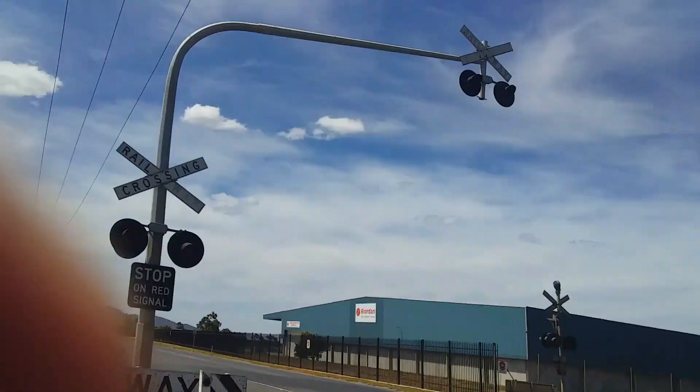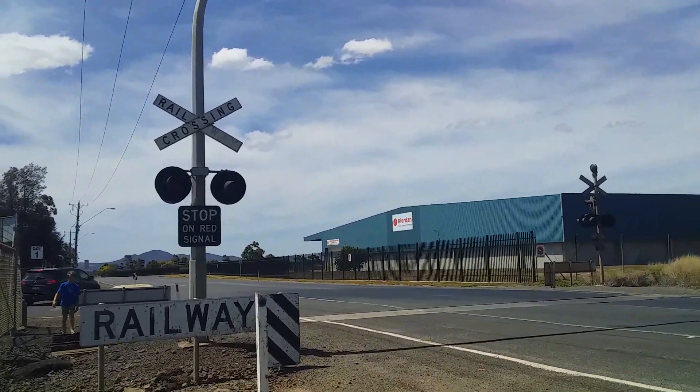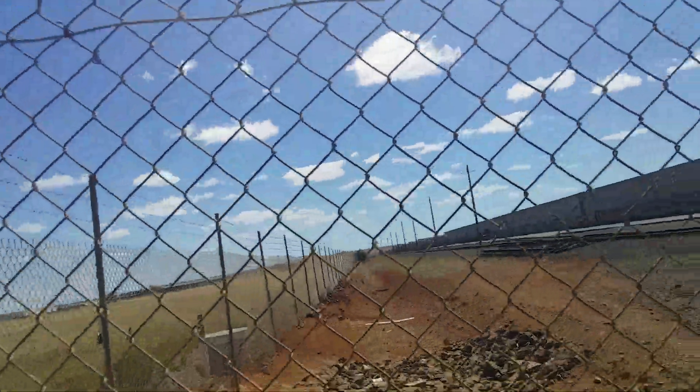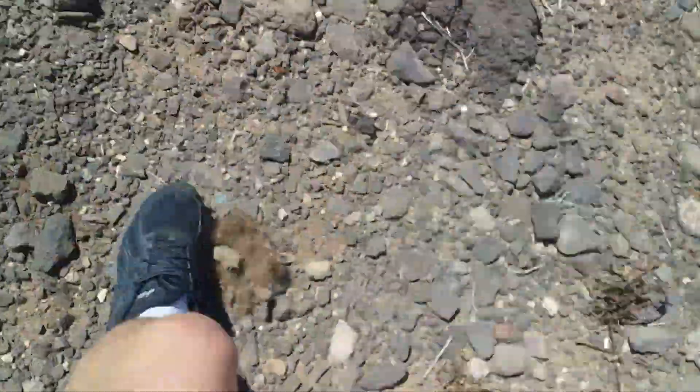Hi guys, this is Level Crossing Fan here and we're going to be touring the disused Forest Road North Level Crossing at Lara. This crossing used to have freight trains running into this siding here, which I think would have filled up with stone or something up there, but I don't know. Anyway, we're looking at what's left of the crossing.